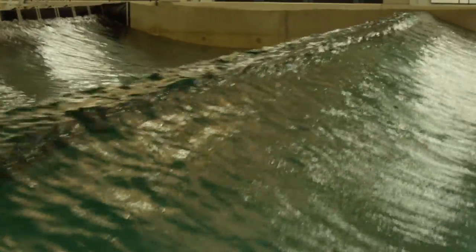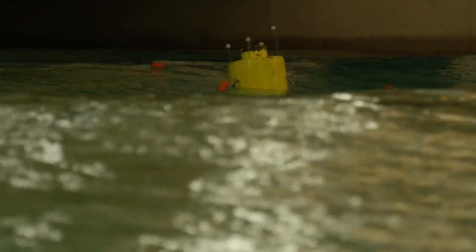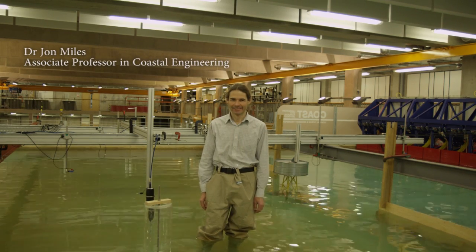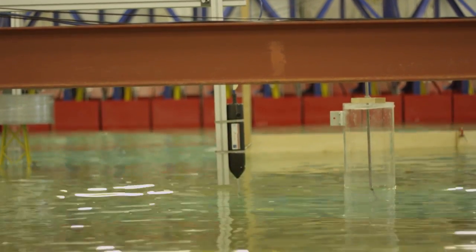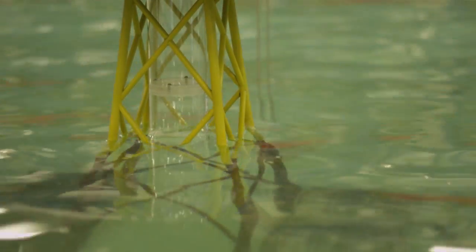A laboratory like this is a very powerful scientific instrument. We can repeat forcing conditions and that allows developers to make small adjustments or optimisations to their devices so that they can compare one setting to another in order to generate maximum power if they wish, or better survivability if they prefer that. We're standing in the COAST basin, which is a basin that allows flows to be run past models and allows waves to be run past models, so that we can look at scaled effects of things like wind farm monopile foundations or wave energy devices.